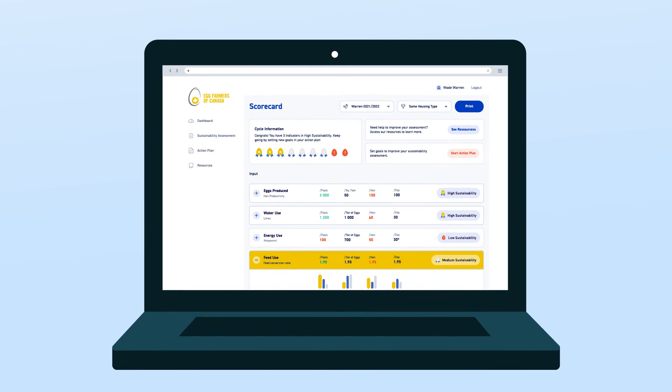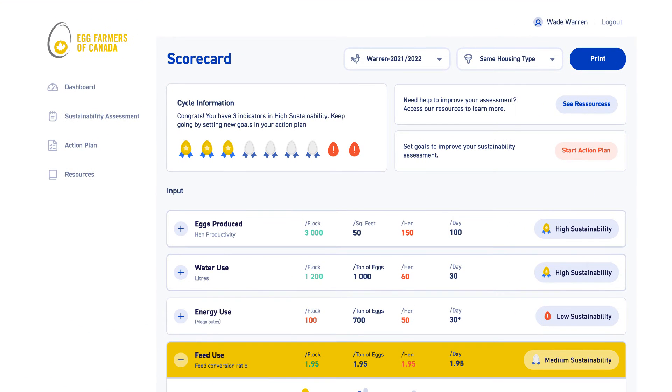Starting with this initial launch, Egg Farmers of Canada will continue to develop NEST to include more data on animal welfare, economic considerations, and more detailed environmental assessments.